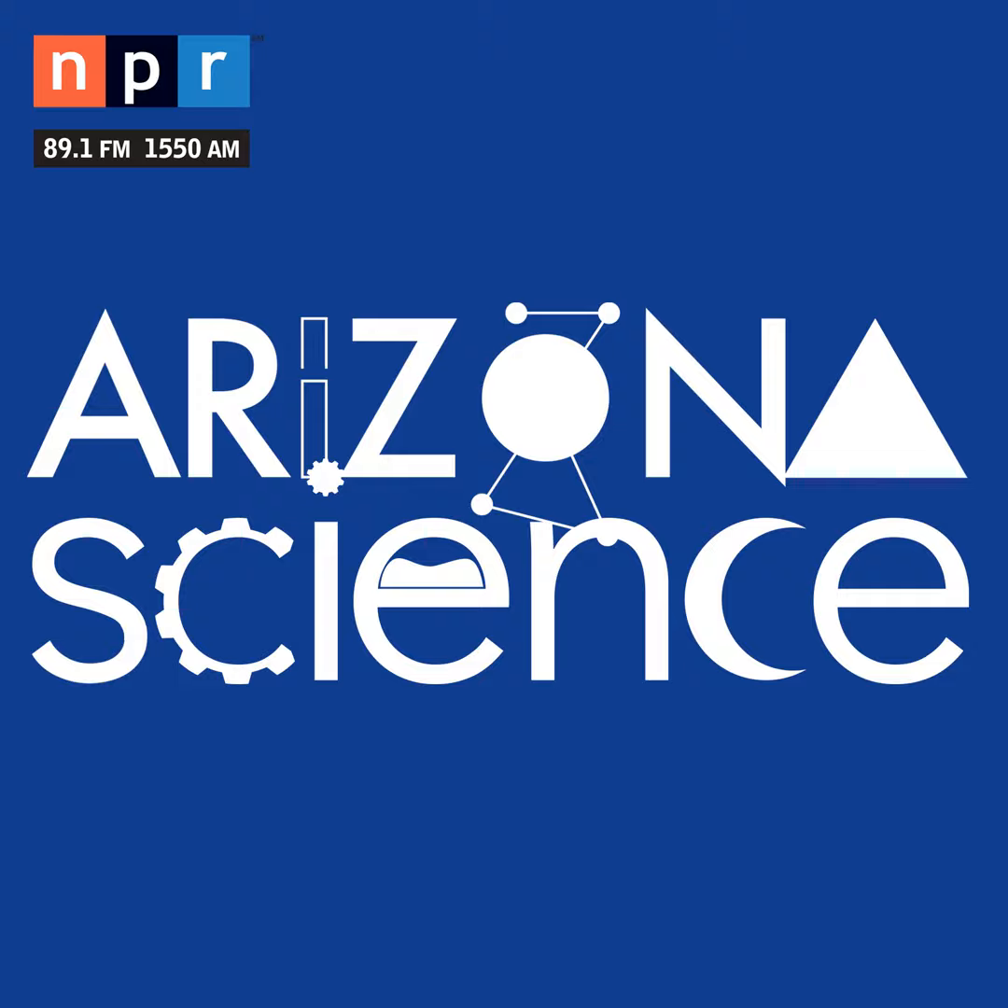Arizona Science is supported by Research Corporation for Science Advancement. I'm Tim Swindle, Professor Emeritus of Planetary Science at the University of Arizona, and this is Arizona Science.